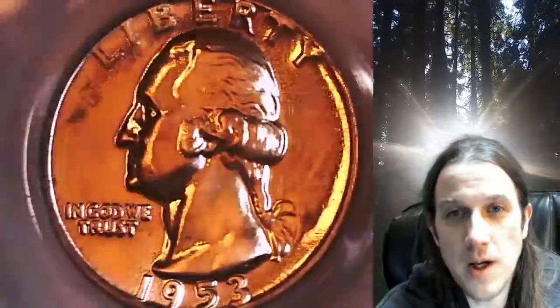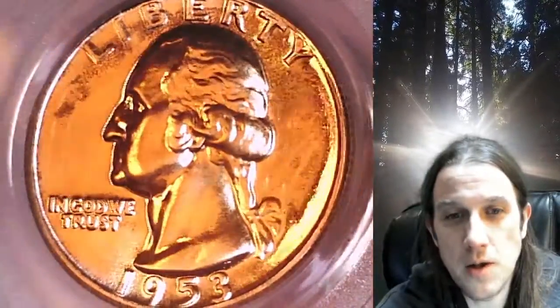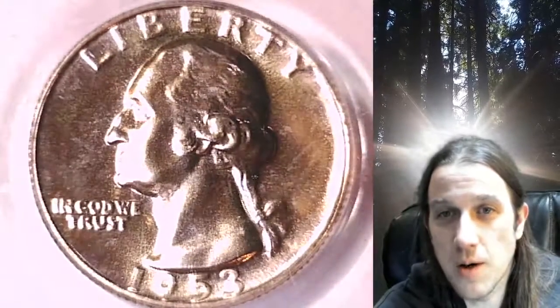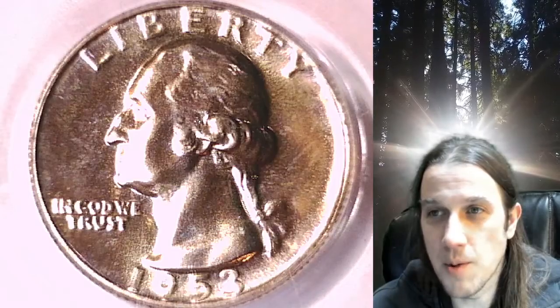This coin is going to go up for sale on my eBay store — you can find a link in the description below the video that takes you to this exact quarter. You can also find over 5,000 PCGS graded coins in my eBay store. Whenever you purchase a coin, you can enter the eight-digit cert number on the PCGS slab and it will bring up a video of the exact coin you purchased, viewable anywhere in the world.